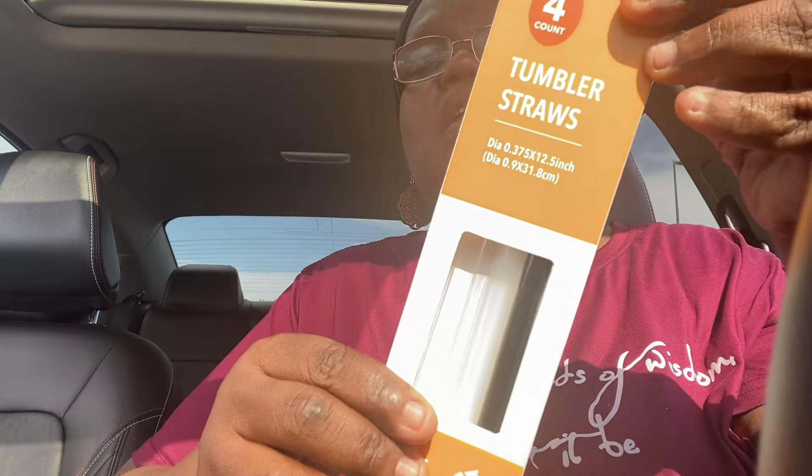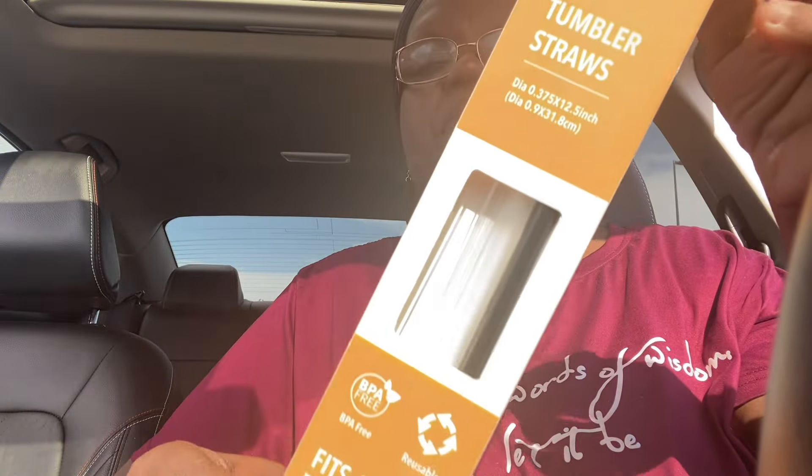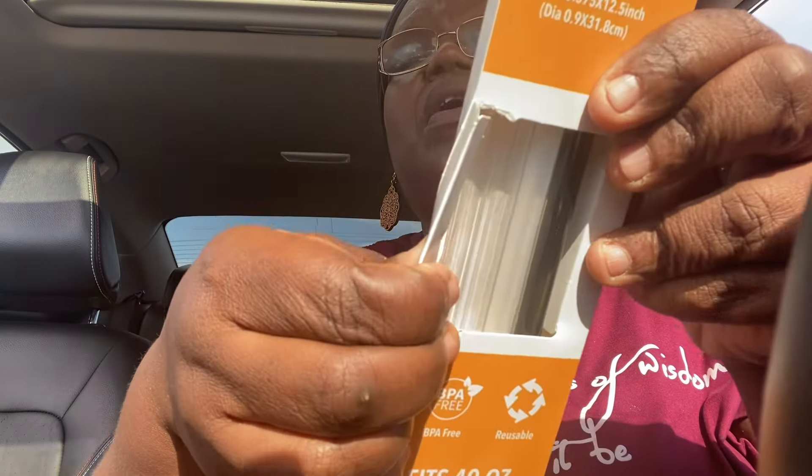I did find the tumbler straws — you do get four in here. I finally found these; I've been looking for these as a wish list item. BPA-free and reusable, fits 40-ounce tumblers. You get a black one, a frosted one, and two clear ones.